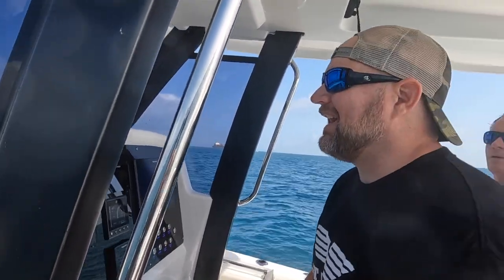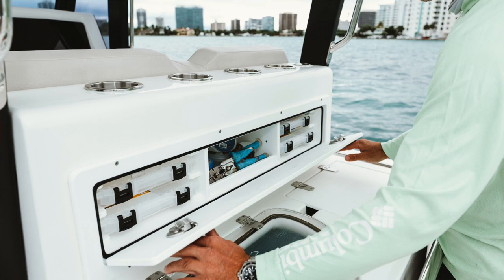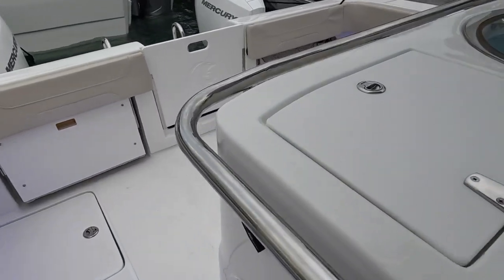Such an awesome boat, this 28 Aquila Molokai Cat. Great platform. It's very stable. The boat rides amazing. I've got a lot of features for fishing, a ton of tackle storage. We do have some jump seats in the back to sit.